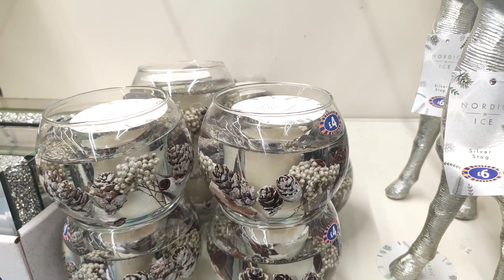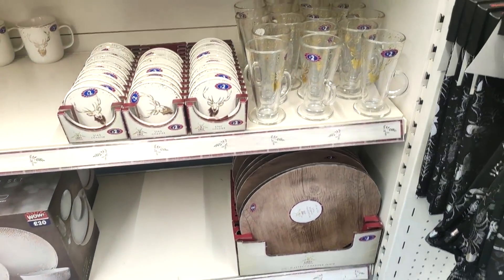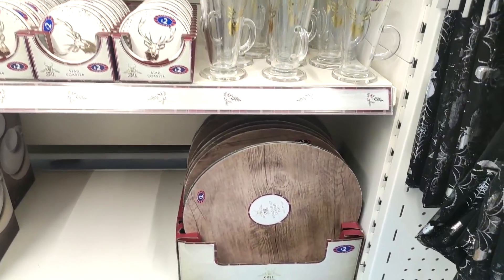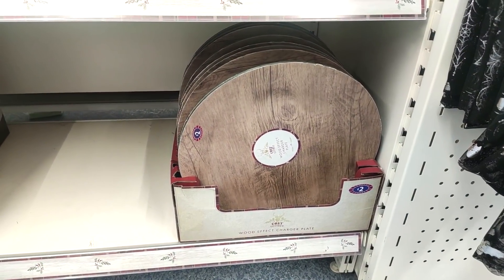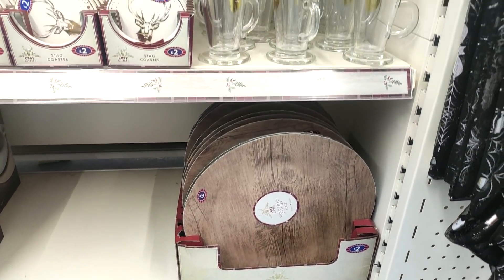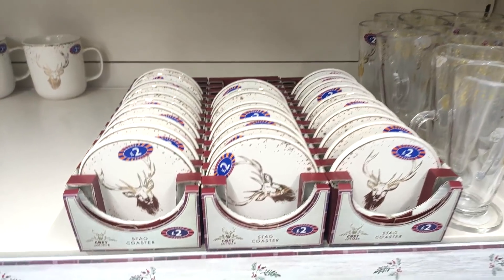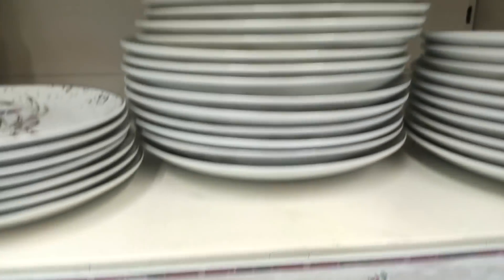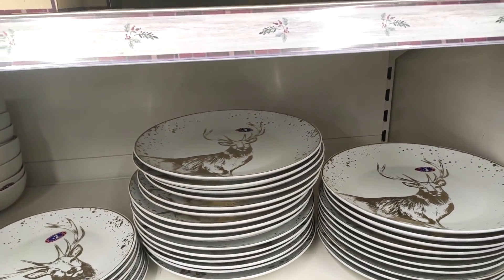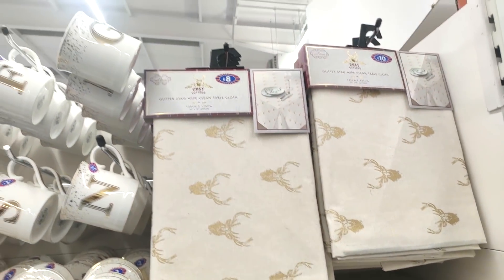I thought these candles were cool at four pounds — again just a really nice way to mix up the decor. Showing you a few more Christmas bits: they had these wooden style platters which, to be fair, I would probably use all year round. I am a fan of deer, and these were two pounds. I feel like this sort of Christmas decor is a little more subtle.